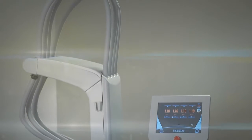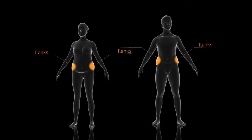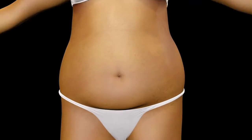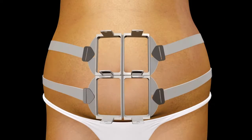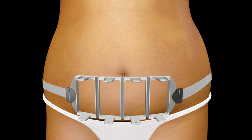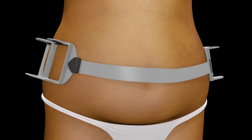This versatile system can target multiple anatomical areas during a single 25-minute procedure. Four flat non-suction applicators and contouring frames can be customized into a variety of configurations to meet patients' needs.